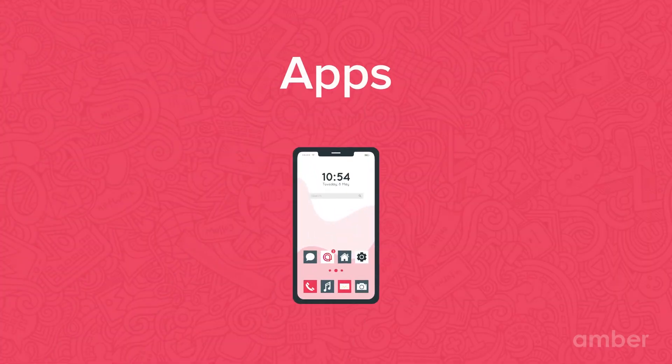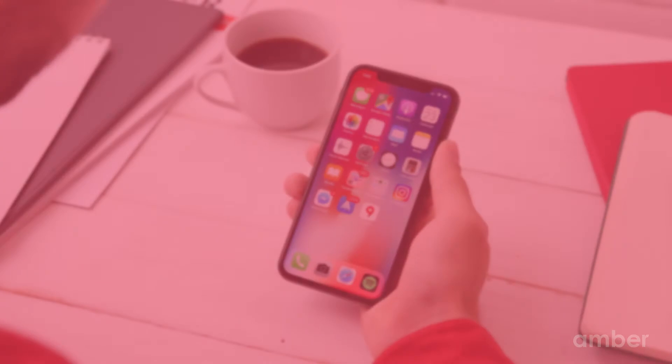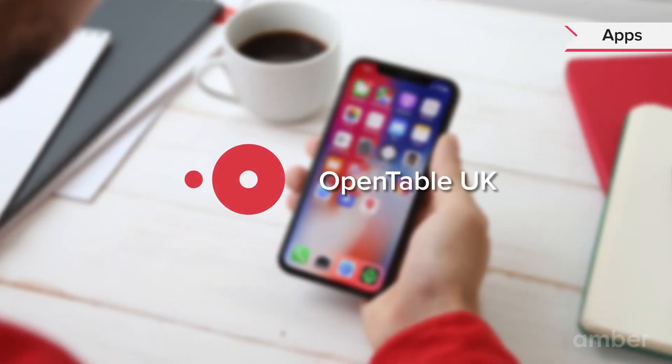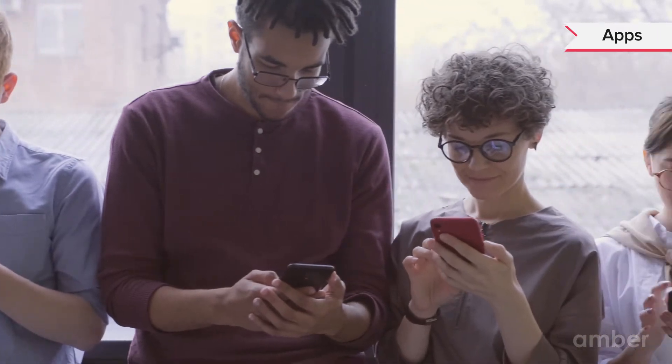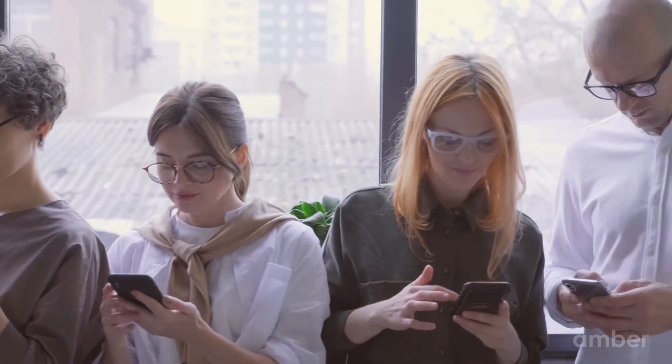The city also promotes several local apps like City Napa, Open Table UK and the Wembley app. These apps help you book tickets, check new events and explore parts of the city online.